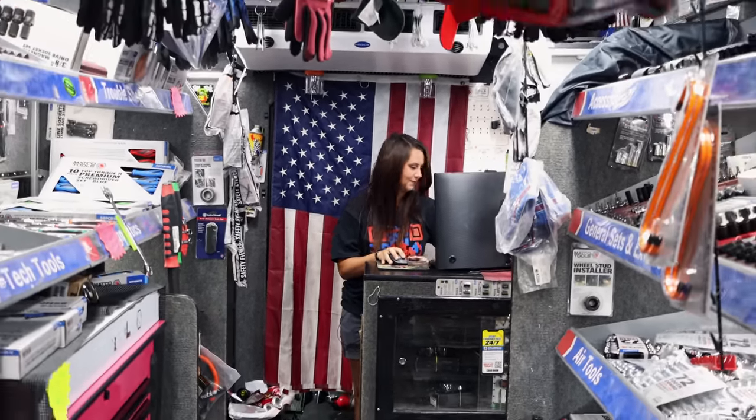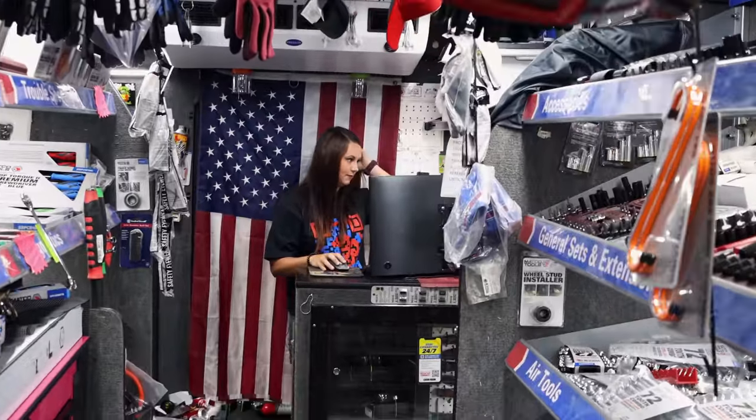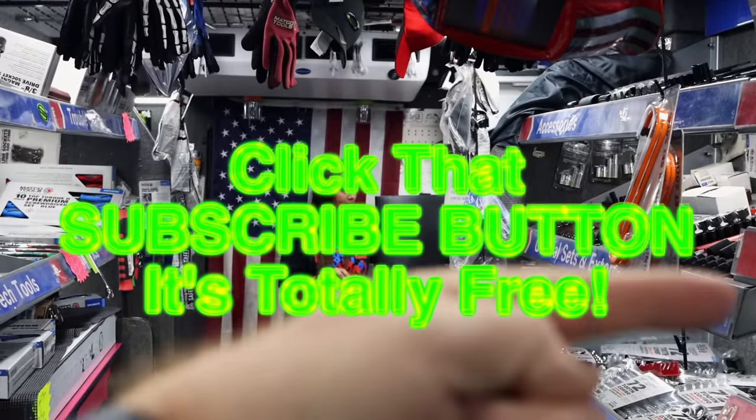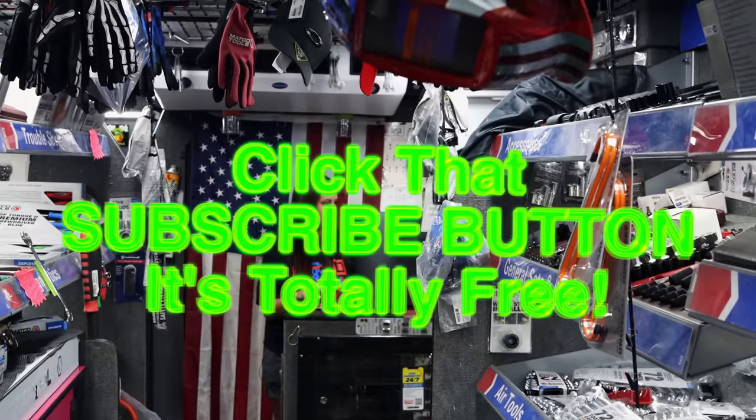Alright guys, like always, thanks for watching and hanging out with us. If you liked the video, hit that thumbs up. Check out our merchandise, cool tools, and discount codes down below. If you're not subscribed, click that button. Y'all have a great weekend. See ya, bye!